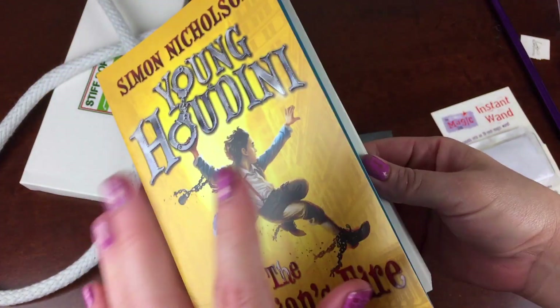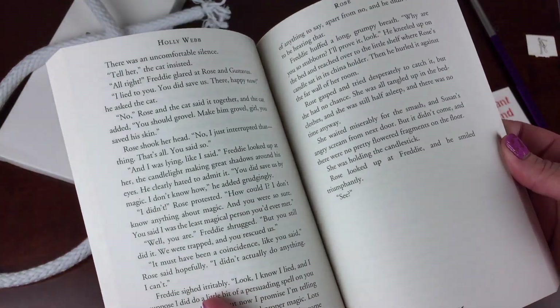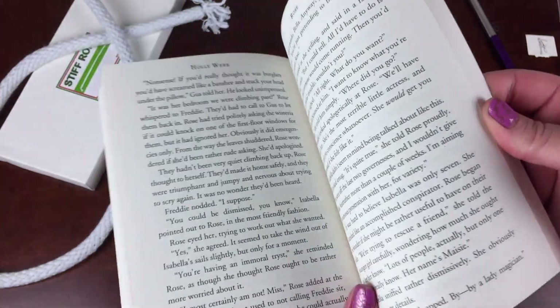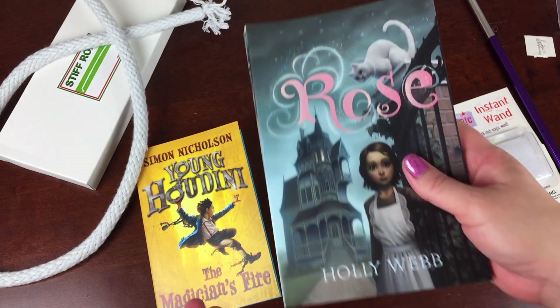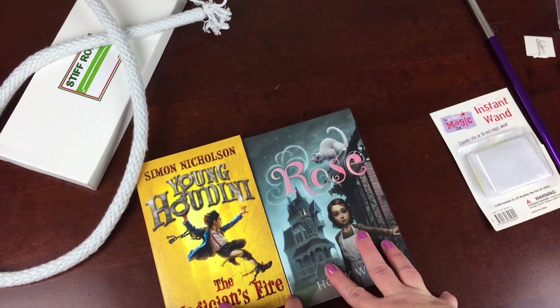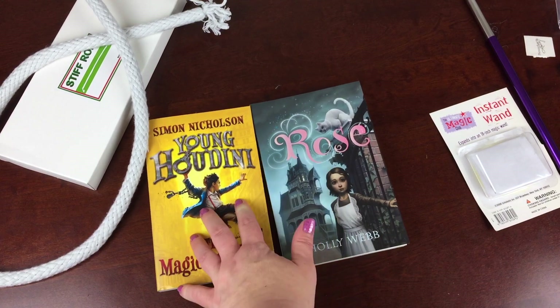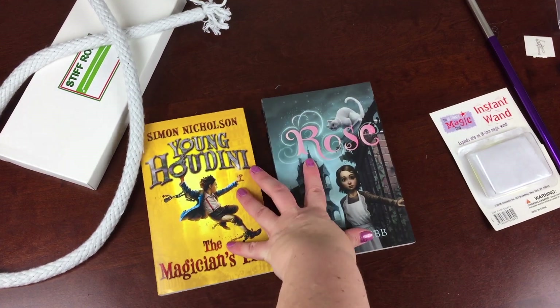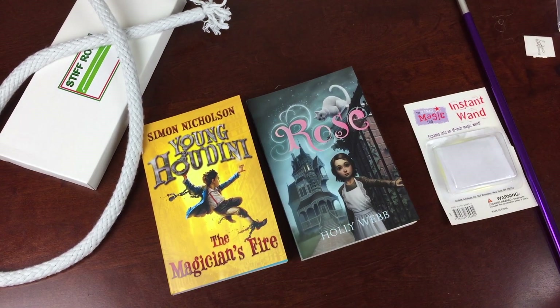One of these is part of a series and this is the first book in that series. I thought both books were really fantastic. I took a few moments to look through them and they're intriguing, engaging, and perfect for this age range that is so voracious for new books and new discoveries, especially in series. I really like the way this subscription is shaping up.